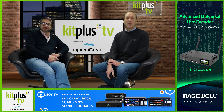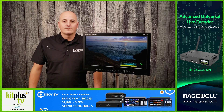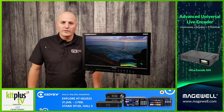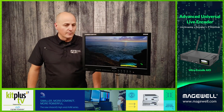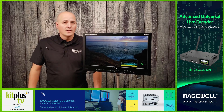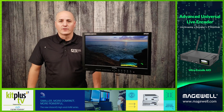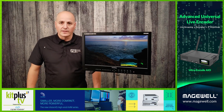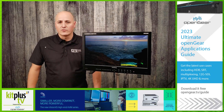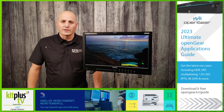Flanders Scientific have a new OLED monitor. Hi, I'm Bram Desmet with Flanders Scientific, and we'd like to tell you about our new 22-inch, 10-bit OLED, the DM220. This monitor is perfect for production environments, editorial, color grading, or any other application that requires highly color-accurate monitoring. It comes with professional SDI inputs and can be run off of both AC or DC power, so used just about anywhere. We invite you to learn more about this monitor at FlandersScientific.com.